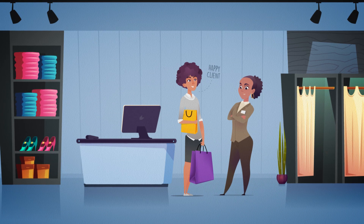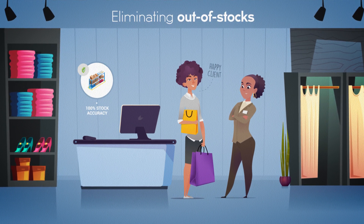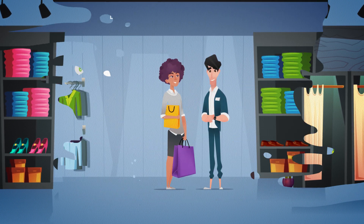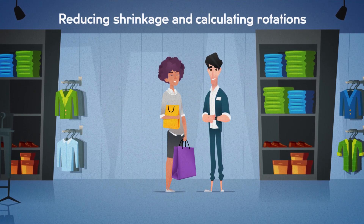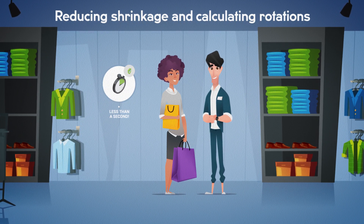To avoid out-of-stocks for Edna, she reaches 100% stock accuracy with automatic replenishment. And Stefan — he now controls shrinkage and gets the best item rotations and display compliance requirements in less than a second.